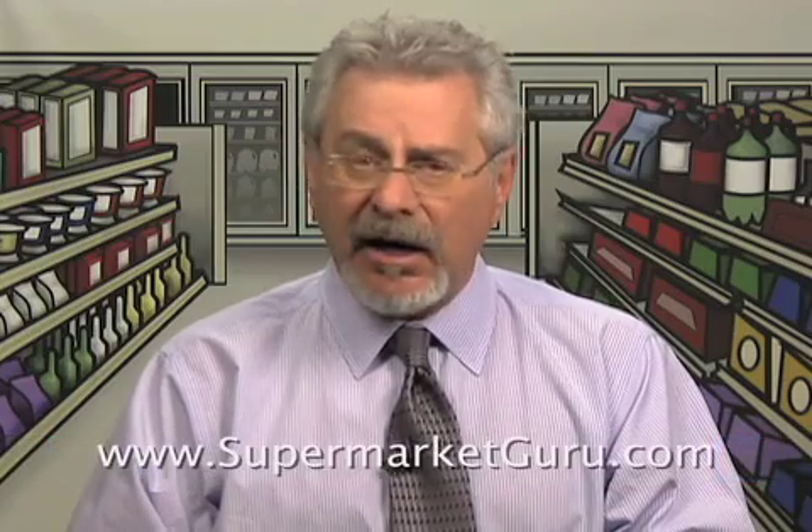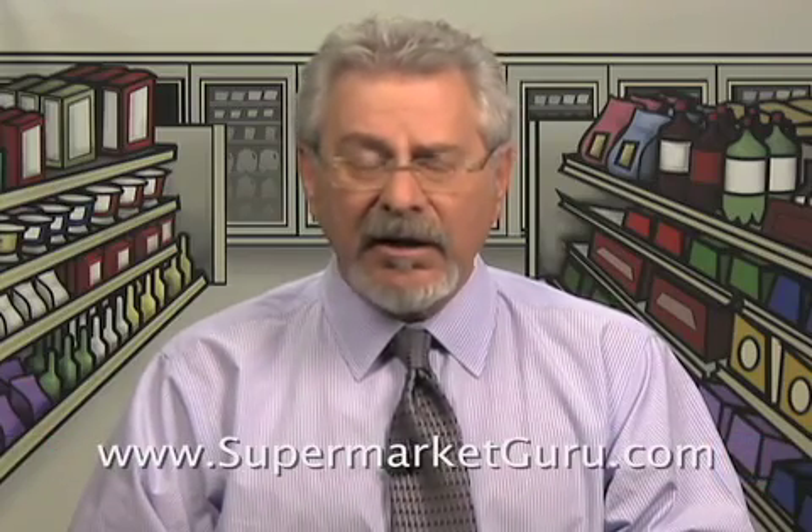New Product Hits and Misses uploads right here every Wednesday. Join me on ABC News Now at 10 a.m. Eastern on Thursday where we continue the new products discussion, and you can get our latest updates on Twitter and Facebook. For the complete details and product information on today's products, just log on to supermarketguru.com. Thanks for watching.